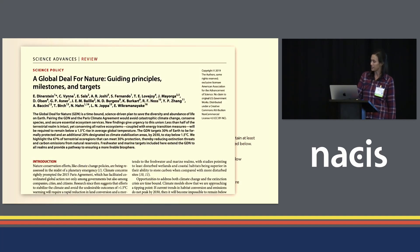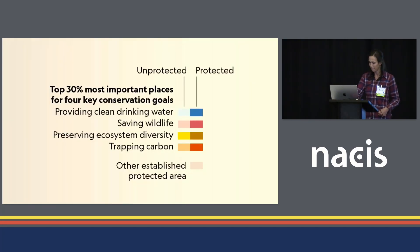There really are a million ways to think about this, but we decided to explore four key values straight from the original 2019 Global Deal for Nature paper, where an international team of scientists first proposed the 30% by 2030 goal. We wanted to know where are the top 30% most important places for providing clean drinking water, saving wildlife, preserving ecosystem diversity, and trapping carbon, and how much of those areas is already protected.